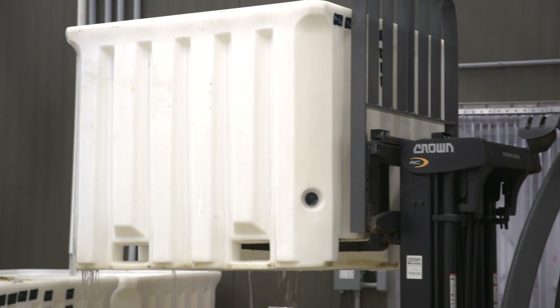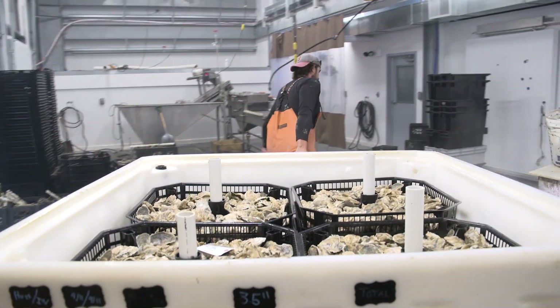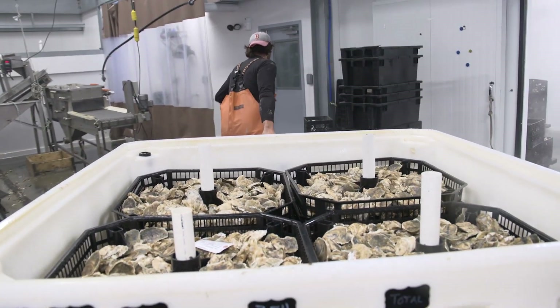We're harvesting out of a land-based aquaculture facility, so the harvest date is when it's coming out of this facility.